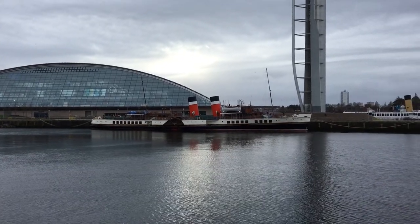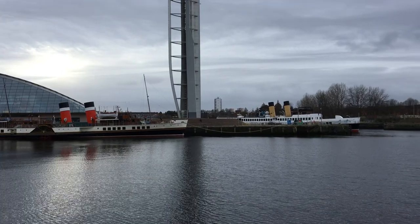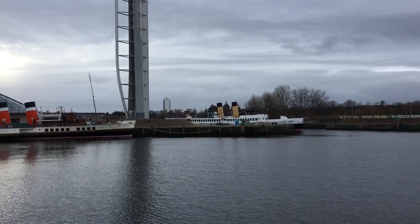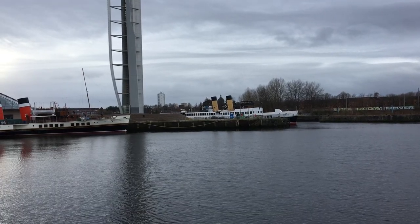And there's a couple of nice boats out the front. There's one called the Waverley something. And then in the background there's the Queen Mary, which I'm thinking is quite a famous one.